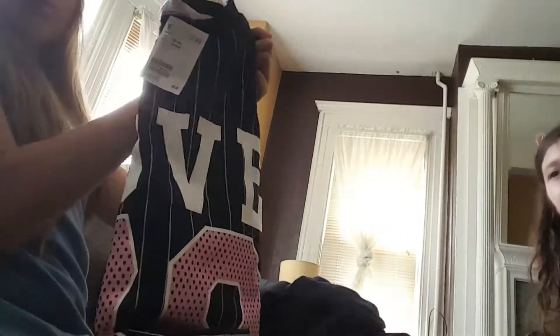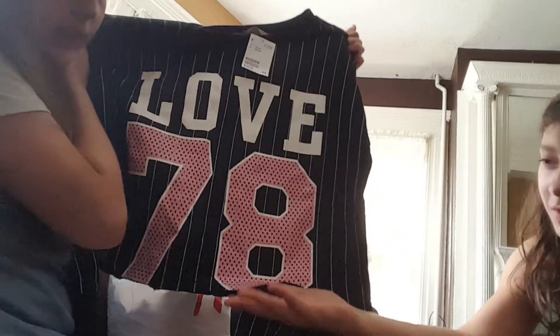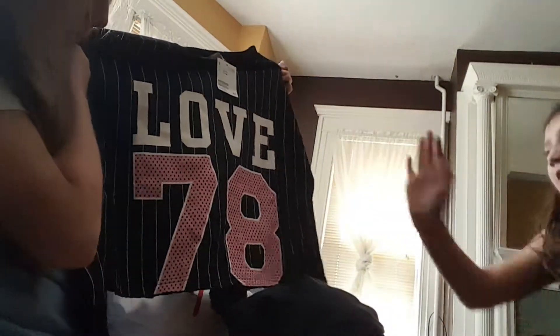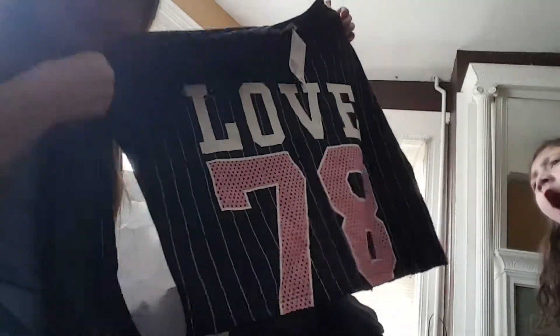My next sweatshirt kind of thing is this one — it's 'Low 78.' You can tell it's a crop top, but it's like a baggy crop top because they really don't have it in my size. It's a 12-14 and I'm a 10-12. So I just got the one size up since they didn't have my size.